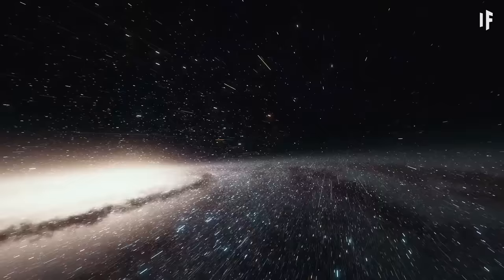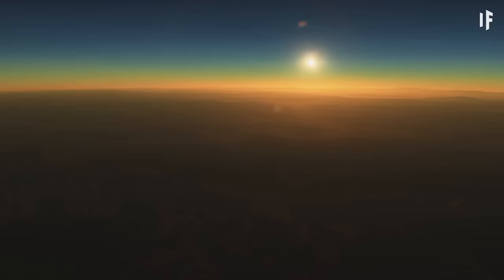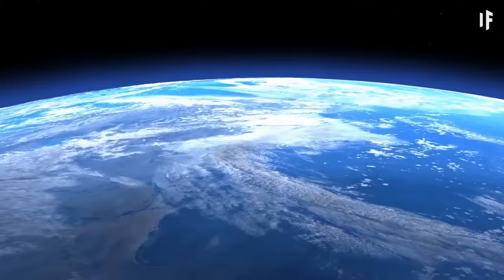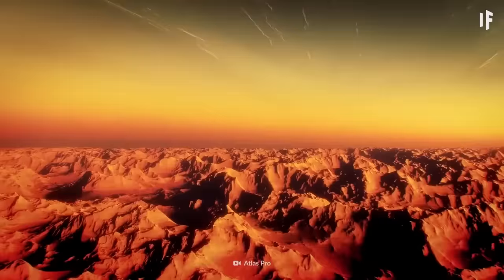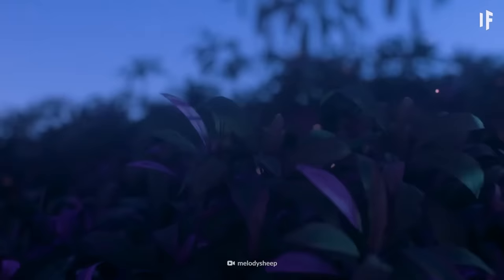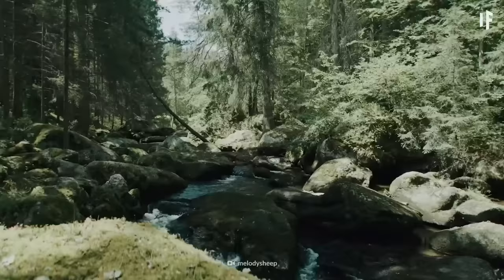The planetary system it belongs to could be 5.5 billion years old, which would make it around 1 billion years older than our own solar system. When looking for superhabitable worlds, scientists keep their eyes peeled for planets that have a mass up to 1.5 times that of our planet and are about 10% larger. This size difference would help the planet retain heat. If its average temperature was about 5 degrees Celsius higher than Earth's, this planet could have even richer biodiversity. However, being almost double the size of Earth, KOI 5715.01 might overshoot this condition a bit.